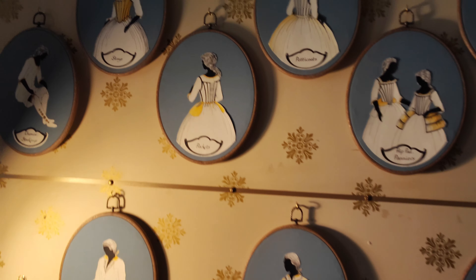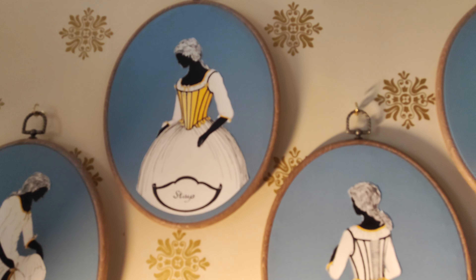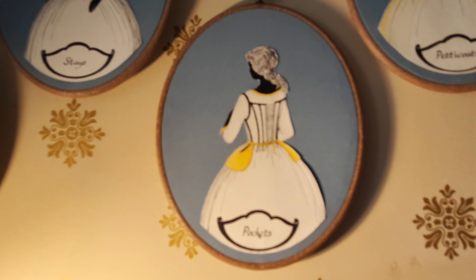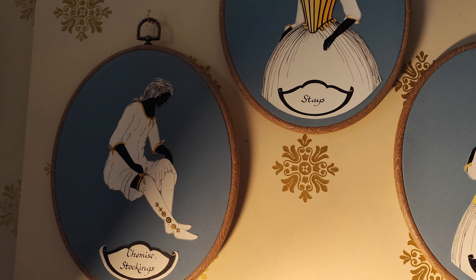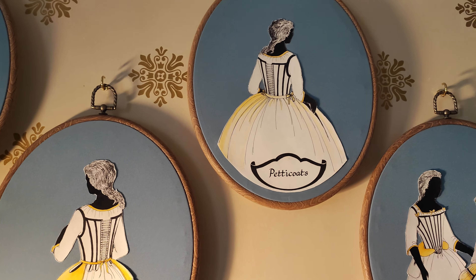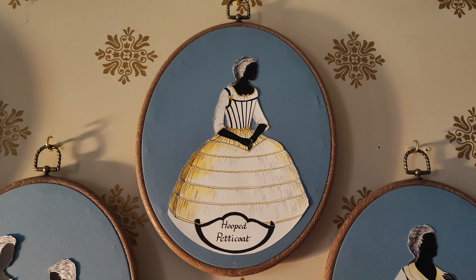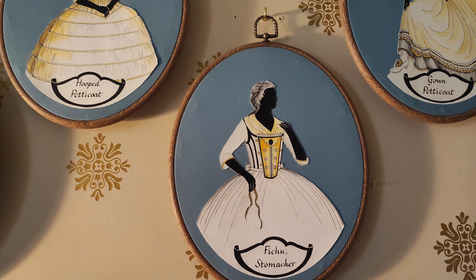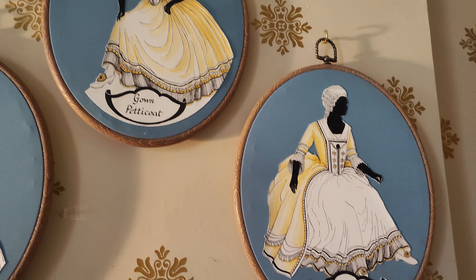This is how they got dressed — let's have a look here. Good gracious, and it's nearly as bad for the guy. Look at this.